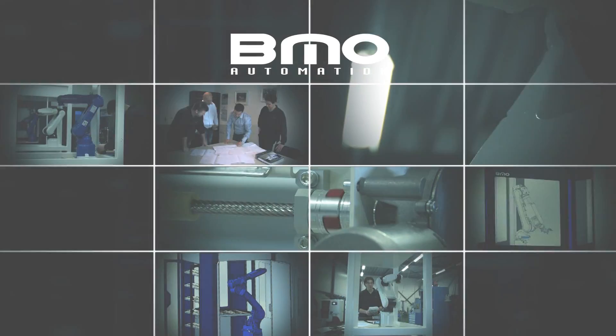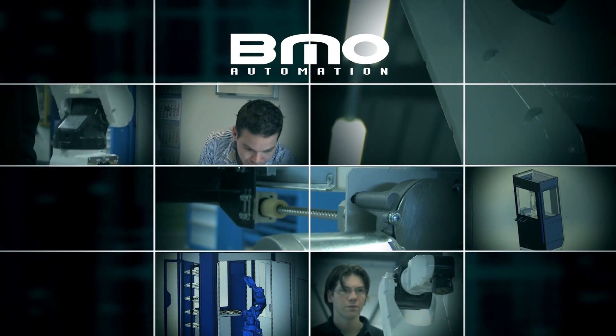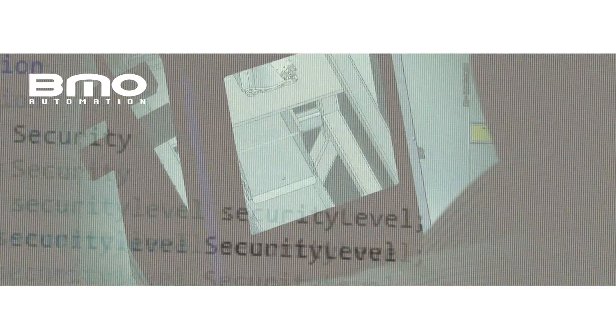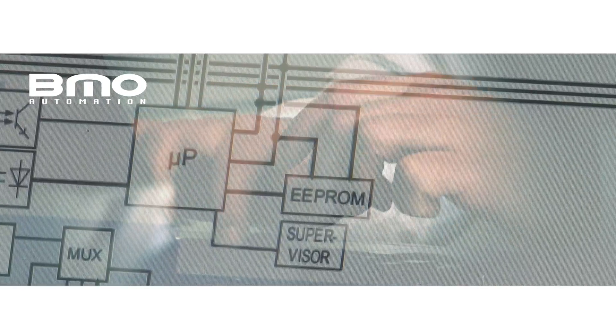Situated in the Netherlands, BMO Automation develops standard and custom-built robot cells for the metal processing industry. Our target is to achieve a fully automated production system that ensures a fast ROI.